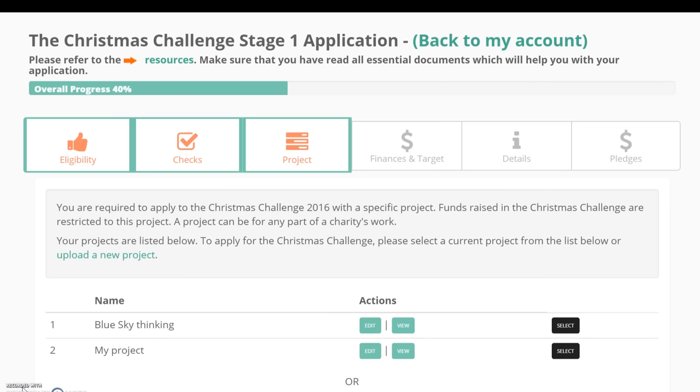Once you have successfully completed the checks, you'll be asked to submit a project as part of the Christmas Challenge application. This is the project for which you wish to raise funds by participating in the campaign, and the funds raised are restricted to this project. If you already have projects uploaded in your Big Give account area, they'll be displayed in a list. Simply select the relevant project and proceed. We recommend checking that the details are up to date and editing if anything needs changing.